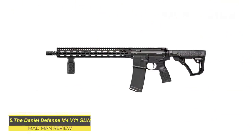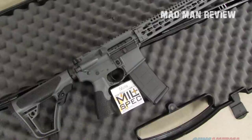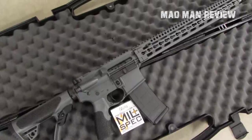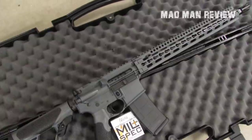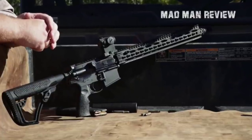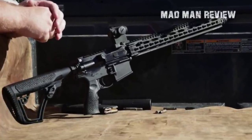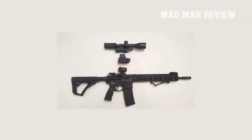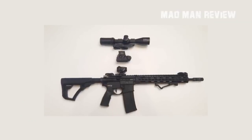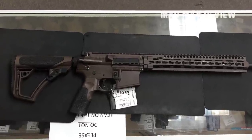The Daniel Defense M4 V11 SLW — this rifle comes with high quality and a correspondingly low weight. That has its price, but if your budget allows it, you get a well-balanced and highly maneuverable gun. At only six pounds, you'll have no problem carrying it if your car stops in the middle of nowhere. With a capacity of 30+1 rounds in 5.56 NATO and a high rate of fire, you really don't have to be shy if you encounter problems. And if the first 31 rounds don't do the trick, reloads are fast and easy.